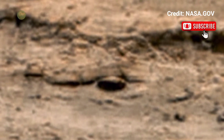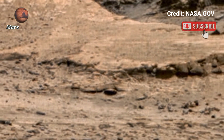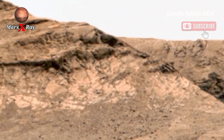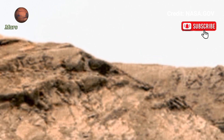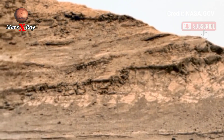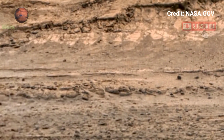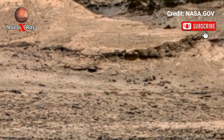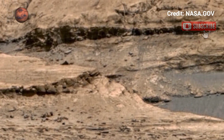The new footage captures a sweeping landscape filled with ancient rock and wind-shaped dunes with ultra-clear detail. Every inch of Mars looks like a sci-fi movie come to life. This is not CGI — it's real footage from another planet.